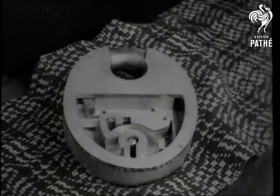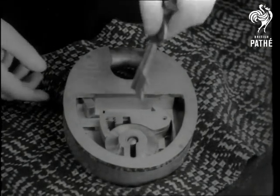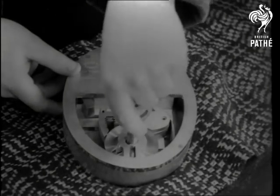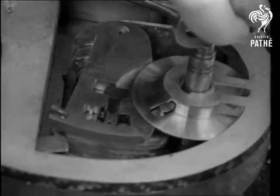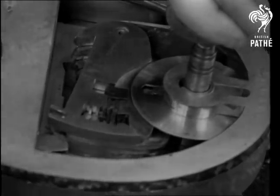The Chubb detector lock introduced a new safeguard, for by a special arrangement of the six levers, any wrongful attempt to open it would be recorded. After such an attempt, even the owner couldn't open it in the ordinary way — he'd have to turn the key sharply in the reverse direction.